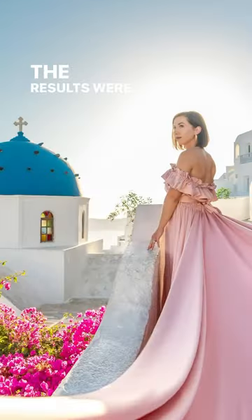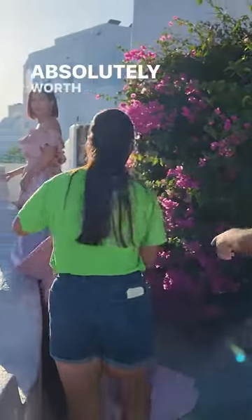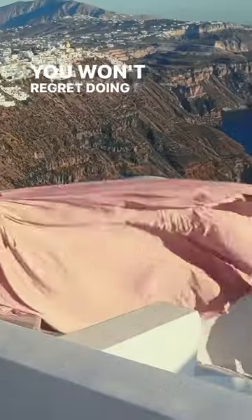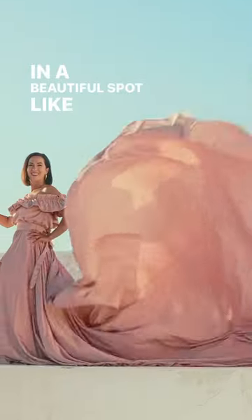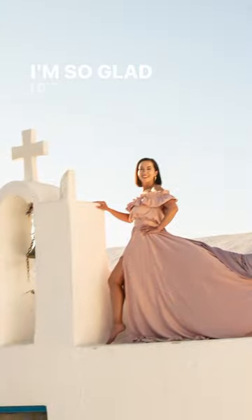The results were incredible. If this is something you are interested in doing, it is absolutely worth it. You won't regret doing a flying dress photo shoot, especially in a beautiful spot like Santorini. I 100% recommend this experience — I'm so glad I did one.